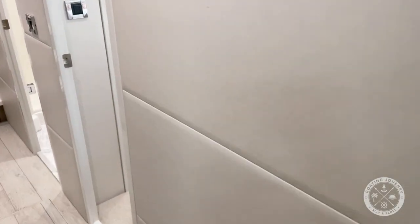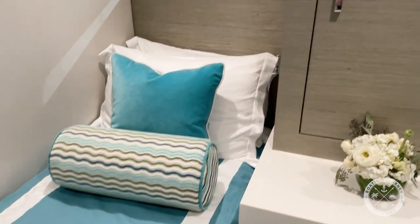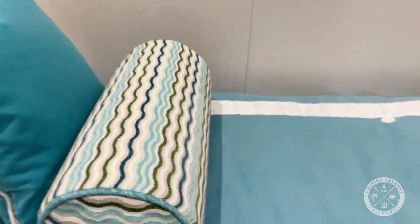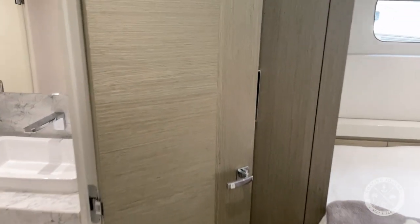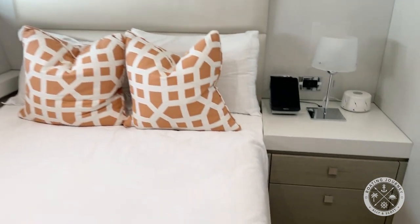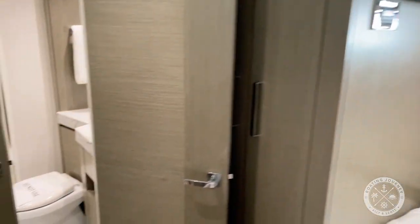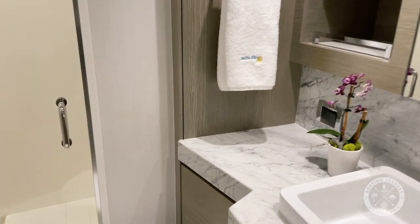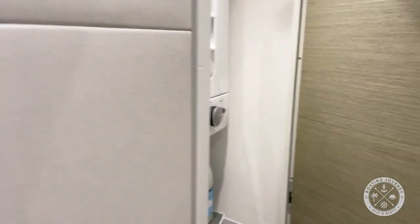Moving forward, we have two little twins on this side — they are small twins, like baby twins. Then across the hall we have a full-size berth, with lots of natural light, a TV, and a shared ensuite that you can access through here or through the hallway. Then we have our washer-dryer across from that.